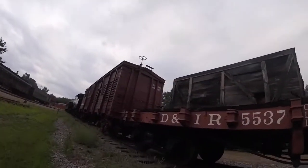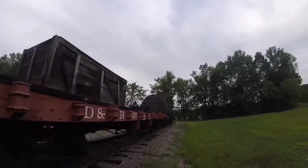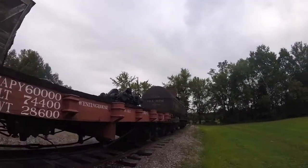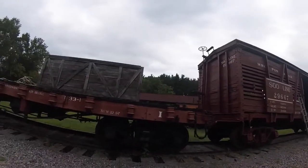Then, in 1938, it was transferred to the Duluth, Misabi, and Iron Range through merger as Duluth, Misabi, and Iron Range 5537.